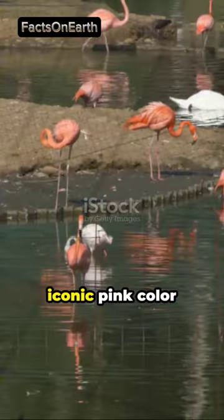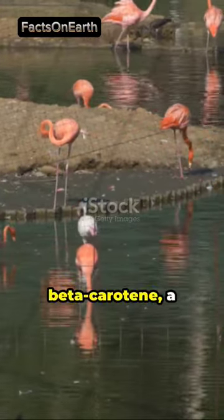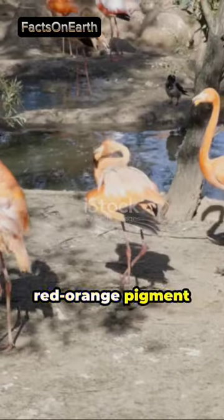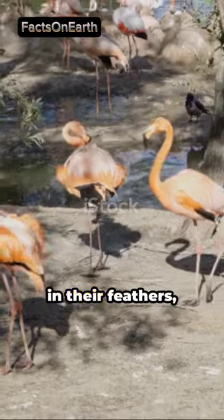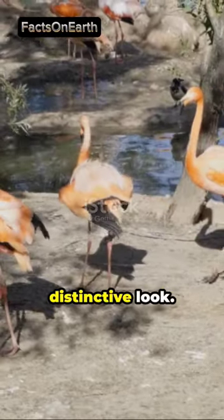They gain their iconic pink color from their diet, which is rich in beta-carotene, a red-orange pigment found in shrimp and algae. Over time, this pigment accumulates in their feathers, giving them their distinctive look.